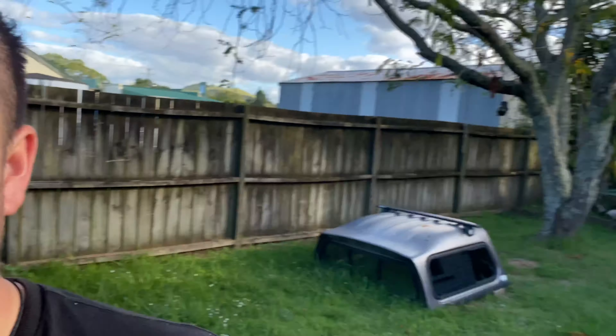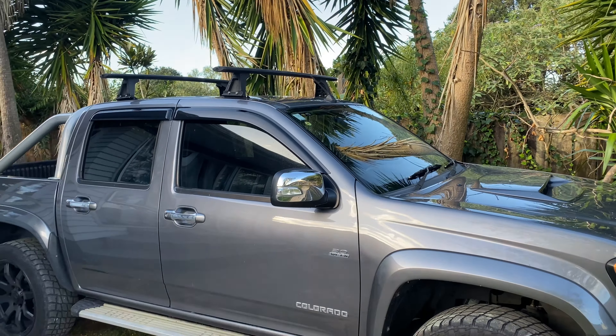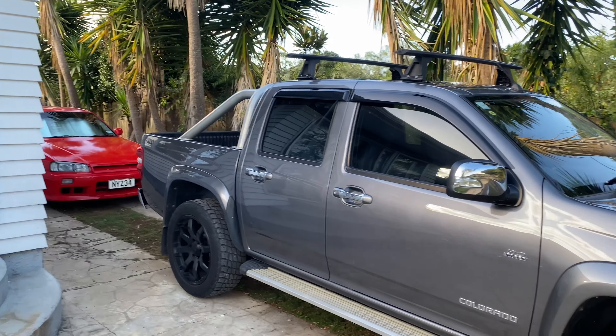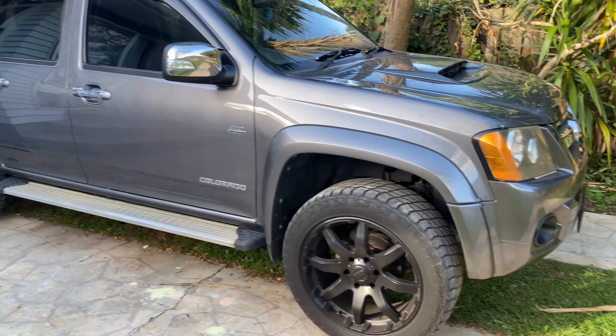So yeah, it's a 2011 Holden Colorado. It is rear wheel drive — I preferred rear wheel because I don't go off-roading or hitting the beach, so it's less maintenance and I prefer them anyway. Since I've owned it I've put in some Monsoons and sold some side steps and sports bars. It did come with a canopy, which I'll probably be putting back on. It's a really really tidy, looking-new truck — the paint is really nice.